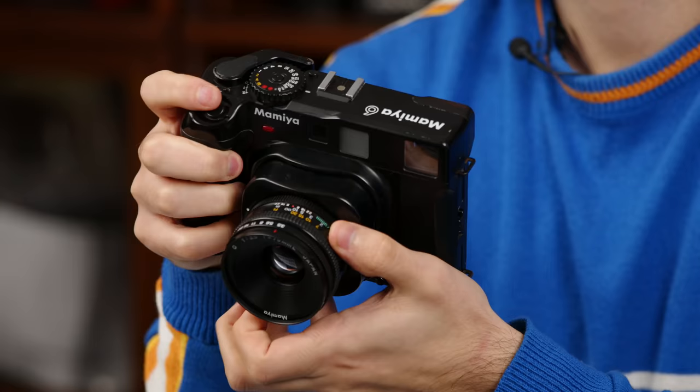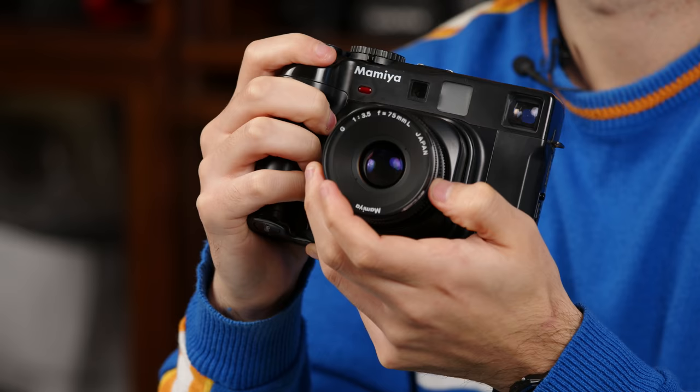The Mamiya 7 was made not so much for editorial magazine work like the RZ and RB, but more for slow press journalism. Many press photographers still carry a Mamiya 7 for documentary work. It's quite compact — doesn't fold like the 6, but it's small. The lenses aren't super fast at f/4 and f/4.5, but it has a 43mm biogon-style wide angle all the way to a 210mm uncoupled telephoto for aerial photography.